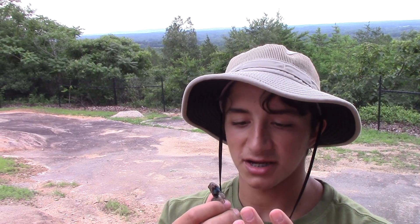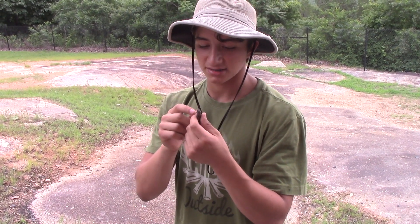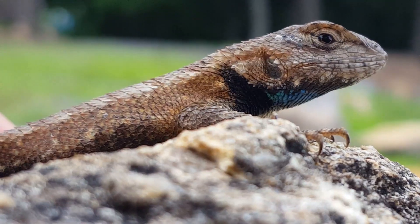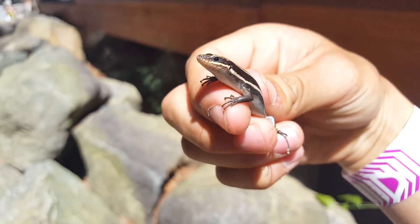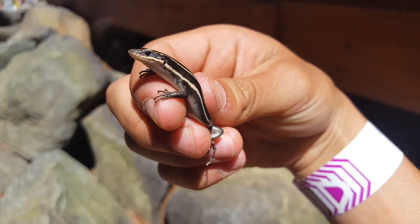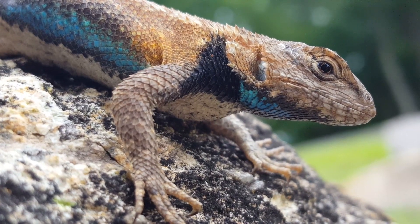Fence lizards are insectivorous, just like all the others we've talked about today, and they are extremely, extremely quick. These claws let them scurry up any rock, tree, or wood to catch insects. Many people who have a population of lizards living in or around their house choose to exterminate them using a professional service or glue traps. However, if you do have lizards in your garage or attic, they are doing more good for you than harm. While their droppings can be a pain to clean up, lizards will act as natural bug control, consuming unwanted guests such as cockroaches.